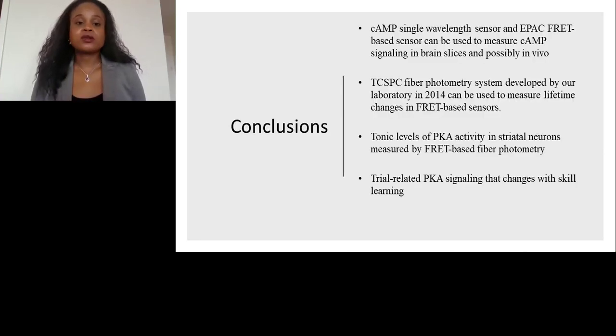In conclusion, we now have a cyclic AMP single-wavelength intensity-based sensor as well as a FRET-based sensor that can be used in brain slices and possibly in vivo. We know that our TCSPC fiber photometry system, developed by our lab in 2014, can be used to measure lifetime in FRET-based sensors. We know that there are tonic levels of PKA activity in striatal neurons, and there seem to be dynamic PKA changes that occur during the learning of a motor skill such as Rotarod.